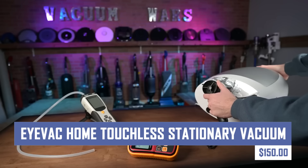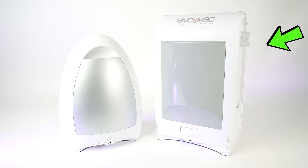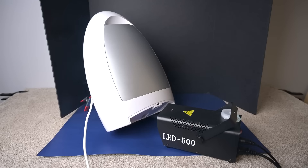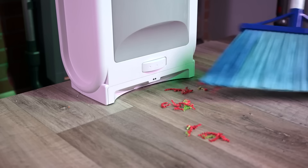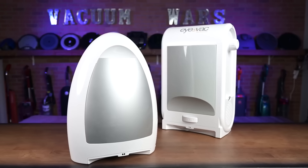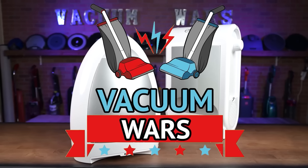The next gadget is a vacuum cleaner that features a self-emptying base and powerful suction, keeping your floors clean with minimal effort. Simply walk by and the iVac Home automatically activates, sucking up dust, dirt, and debris from your hard floors and carpets. With its touchless operation and scheduled cleaning options, the iVac Home provides a convenient and hygienic solution for maintaining a clean home.